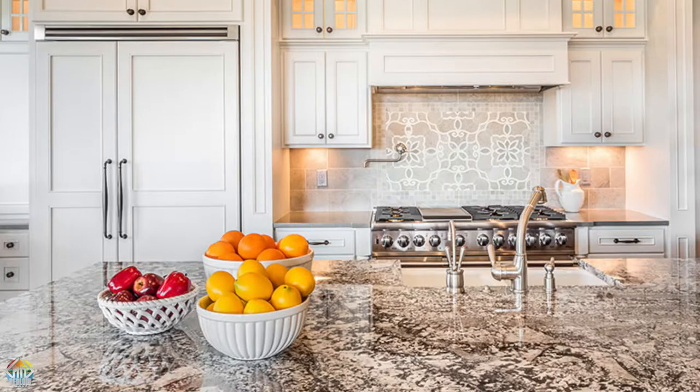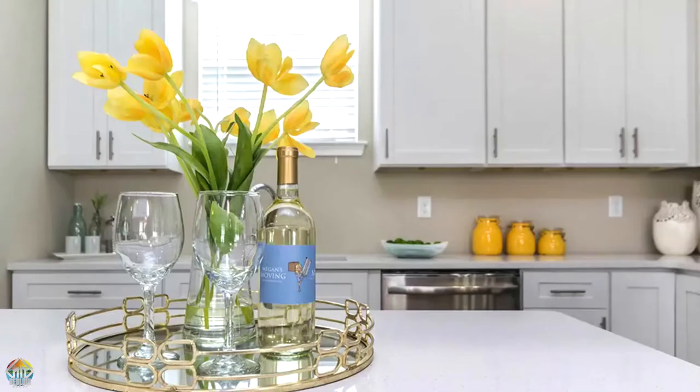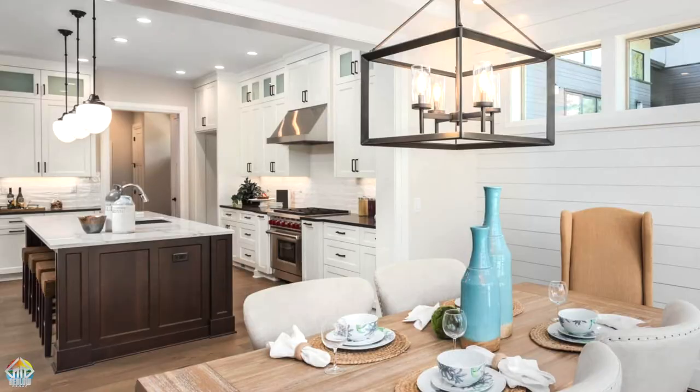Tip number three: stage your kitchen. Put away all dirty dishes into the dishwasher, clear the counters of all clutter and mail, put up some fresh flowers. You can even set your table with nice dinnerware. Clear your fridge of all pictures and magnets.